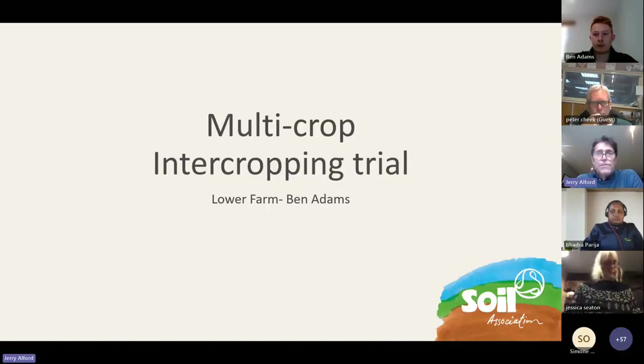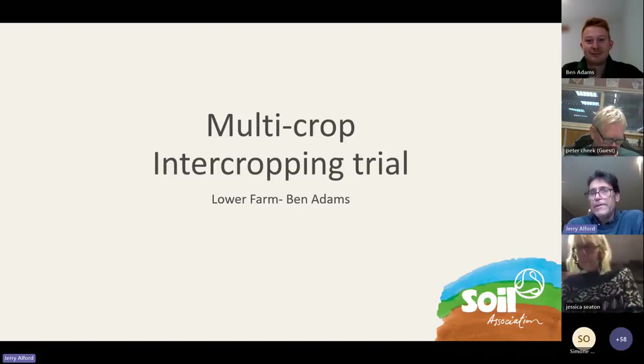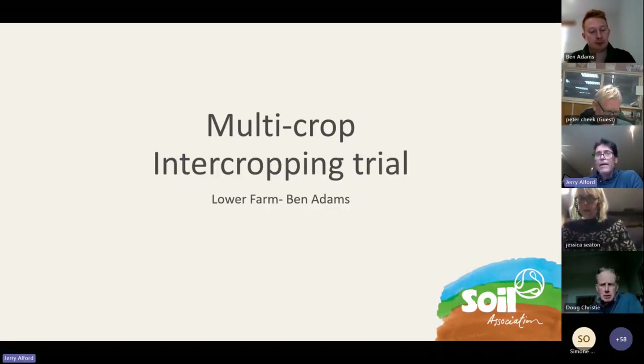That's everything I was going to say to introduce all this. I'd like to hand over now to Ben. When we started up this project, Ben contacted us to say he was doing some intercropping - could he join in? We then found that what he was doing was so complex and exciting that we actually wanted to spend more time looking at it. We arranged a farm walk back in June to look around. A lot of farmers will have seen that and Ben's been very active on social media.